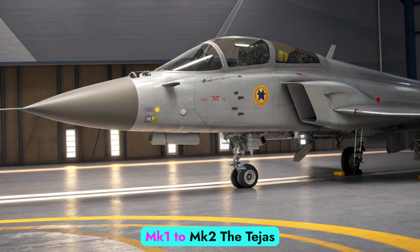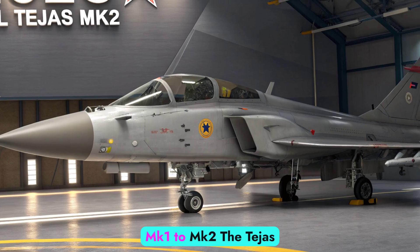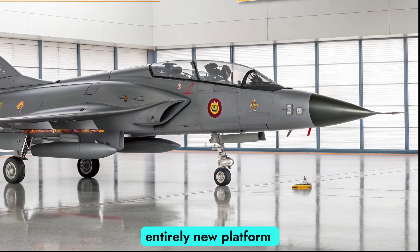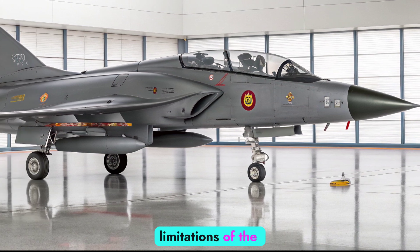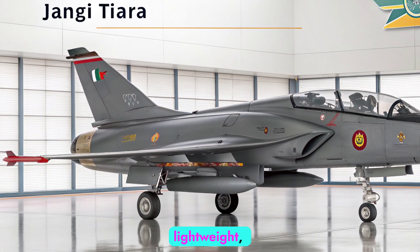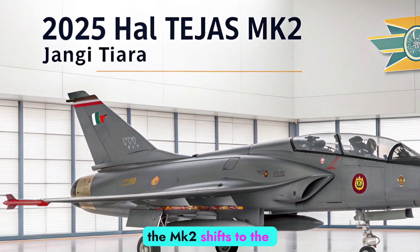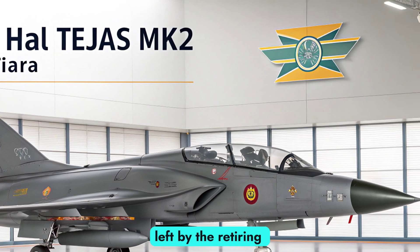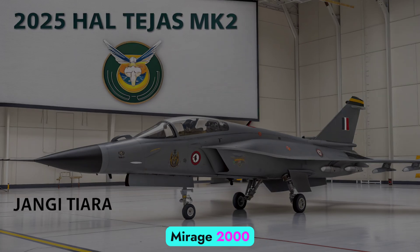The Tejas MK2 is not just an upgrade — it's an entirely new platform that builds upon the success and limitations of the Tejas MK1 and MK1A. While the MK1 was a lightweight, single-engine fighter, the MK2 shifts to the medium-weight category, designed to fill the operational gaps left by the retiring Mirage 2000 and Jaguar fleets.